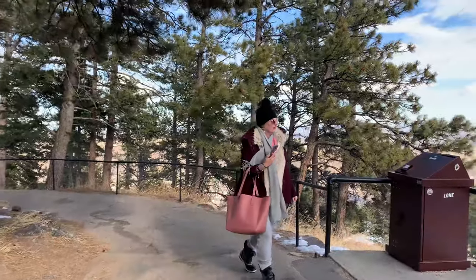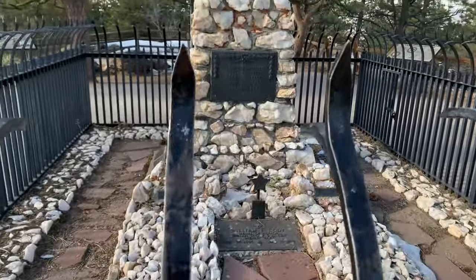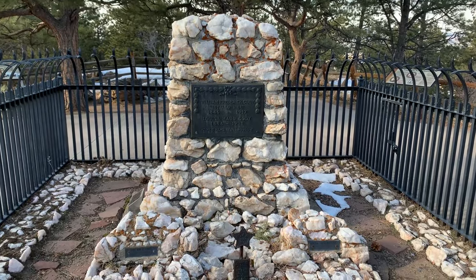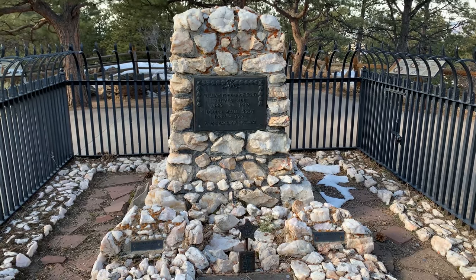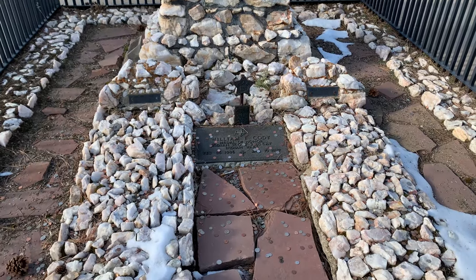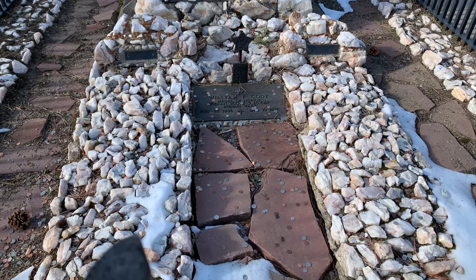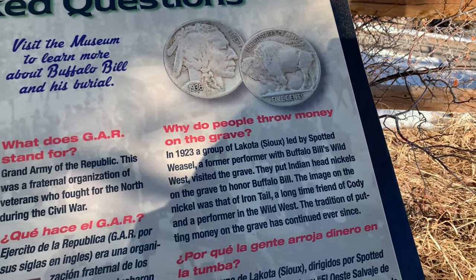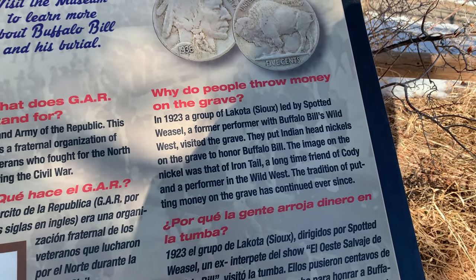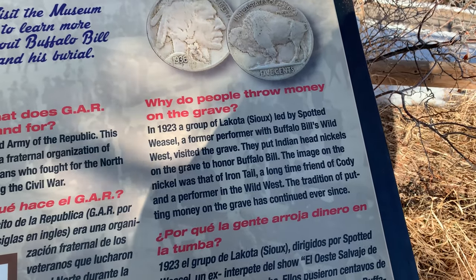Can't wait to get some hot chocolate soon. And we found it! He was born 1846, lived till 1917, and then his wife, 1844 to 1921. I guess that's their son down there. Lots of coins on the grave — we were just asking why people throw money on it. Apparently they put Indian head nickels on the grave to honor Buffalo Bill.